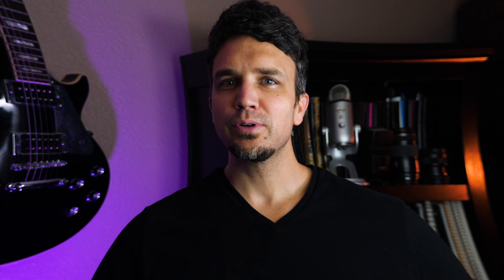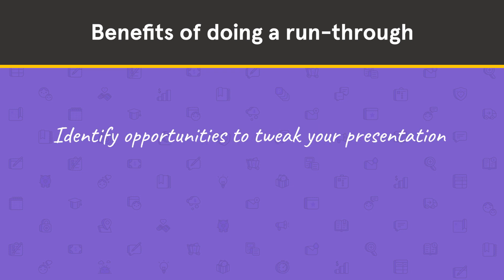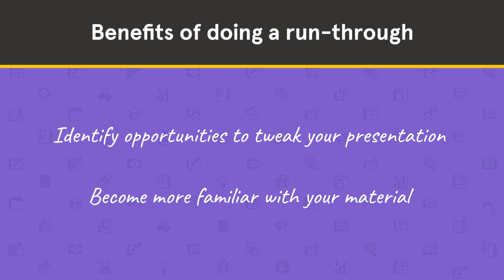Tip number two: do a practice run-through. Unless you've been doing webinars for years, you could probably benefit from doing a practice run of your content, especially if you can get someone to listen as you go through it. A couple of benefits: you can identify opportunities to tweak your presentation, like slow spots or repetitive information, and you become more familiar with your material so you don't have to lean on it as much during your presentation and can be more engaged with your audience.